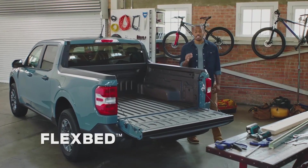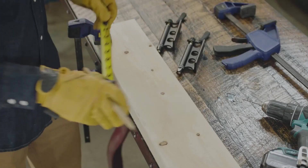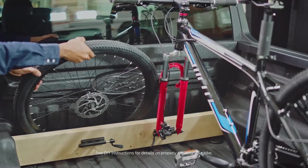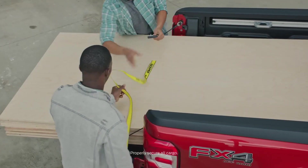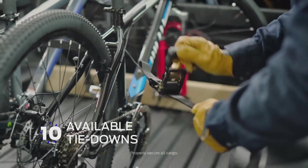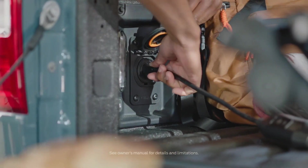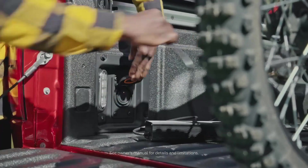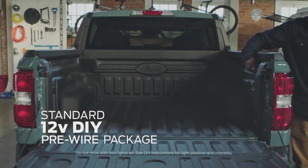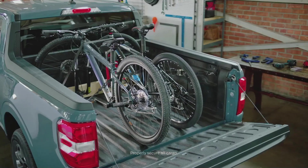The truck bed is a maker space. The Flex Bed system offers vertical and horizontal slots for two-by-four and two-by-six boards that you can use to build your own bike racks, service bed dividers, or other solutions. A multi-position tailgate, 10 available tie-downs, two available 110-volt outlets — one in the cabin and one in the bed — can power phones, tools, and electronics. A standard 12-volt DIY pre-wire package in the bed can be used for wiring lights.